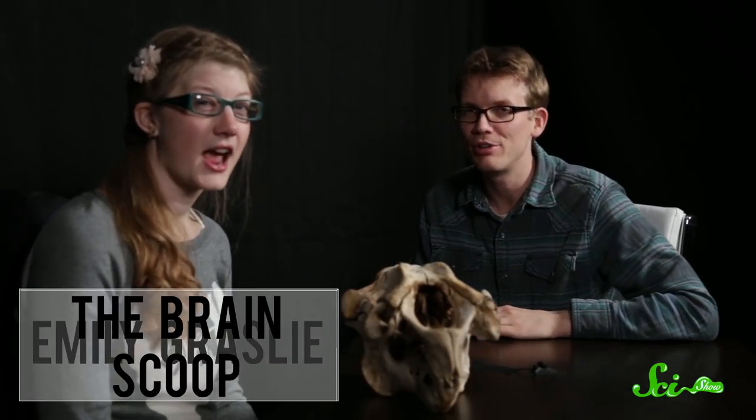Hello, and welcome to another edition of the SciShow Talk Show. Today we are joined by Emily Grassley of the UM Zoological Museum, and also the new YouTube channel, The Brain Scoop.